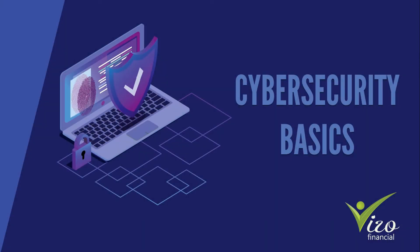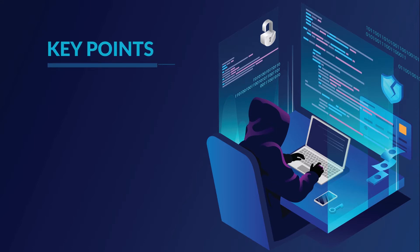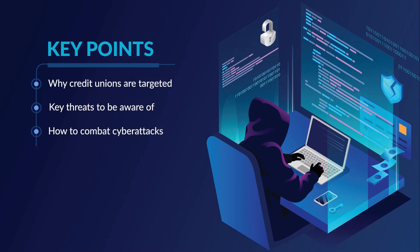Hello! Today we're going to be looking at a critical piece of all credit unions' operations: cybersecurity. This has been and will continue to be a hot topic for credit unions, so let's dive into key points your institution should know about cybersecurity, why credit unions are targeted, key threats to be aware of, and how to combat cyber attacks.